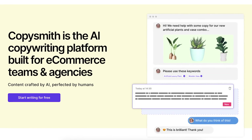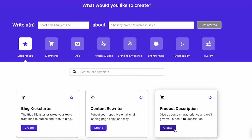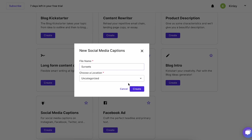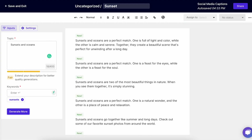CopySmith is another great AI writing tool option built especially for e-commerce teams and agencies. CopySmith saves you time by coming up with product descriptions so that you have the best results and you can focus more of your energy elsewhere. You can also use CopySmith to come up with blog titles, Instagram captions, meta descriptions, and so much more.